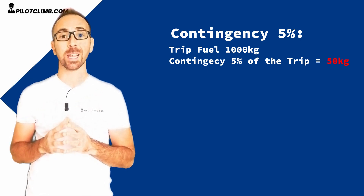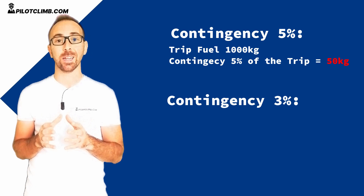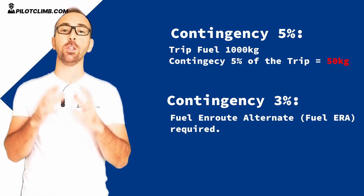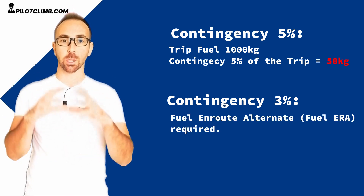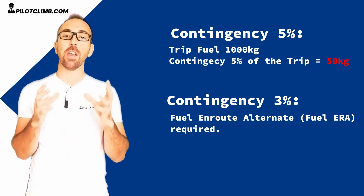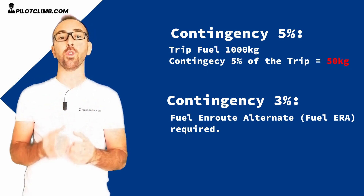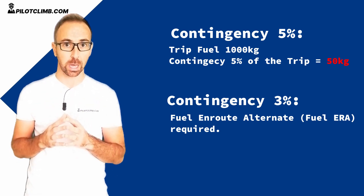The contingency fuel can even be reduced to 3% if you use the fuel en-route alternate operations. I need to make a separate video about this because it's quite an interesting topic. But anyway, if you have a suitable route alternate close to your destination, in that case the contingency fuel can be reduced to 3%.